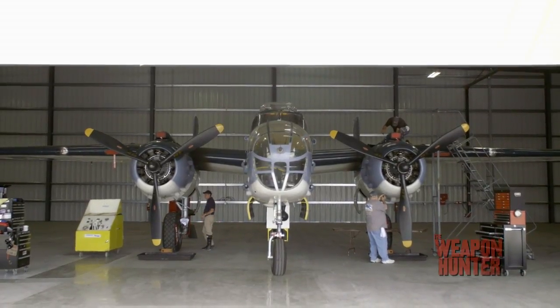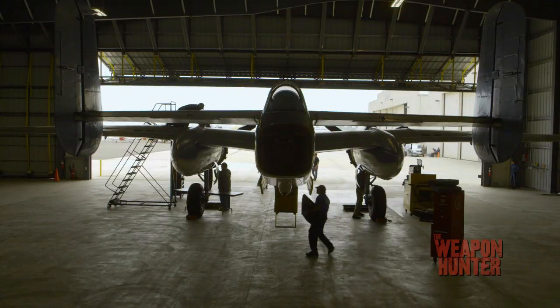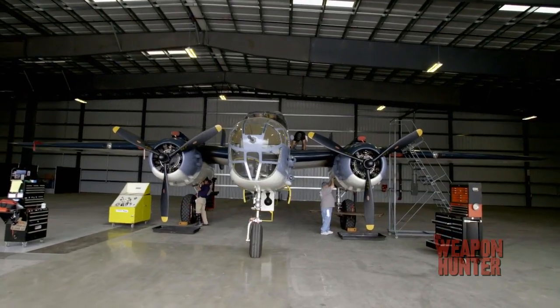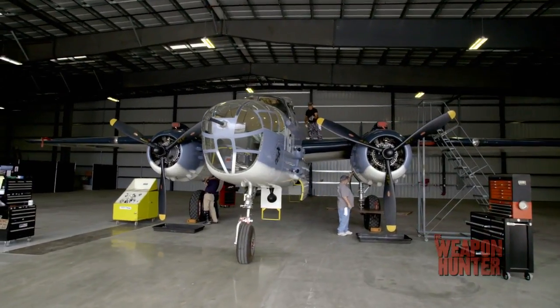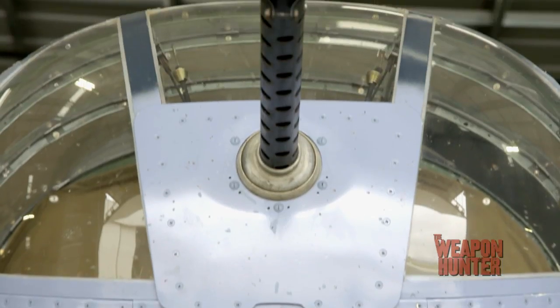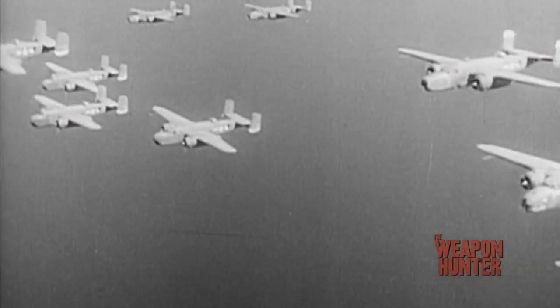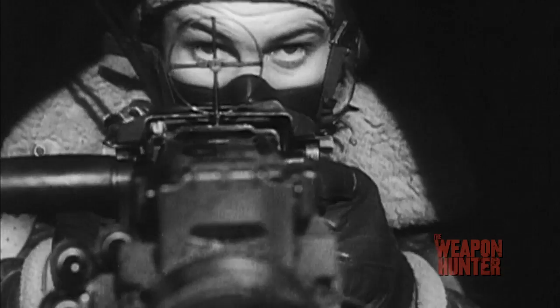This is why I'm here — the Marine Corps Mitchell PBJ Bomber, better known by its Army Air Corps designation as the B-25. An incredible aircraft that plays a key role in the Pacific during World War II. Armed to the teeth with up to 13 .50 caliber machine guns, eight wing-mounted rockets, and capable of dropping up to 3,000 pounds of bombs, this aircraft became the stuff of nightmares for Japanese soldiers and sailors.